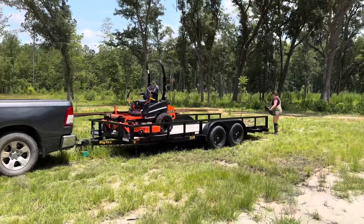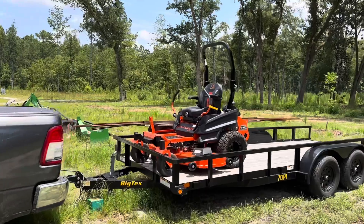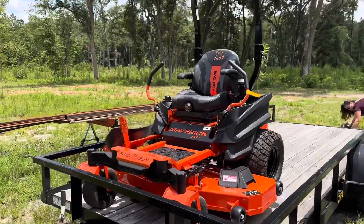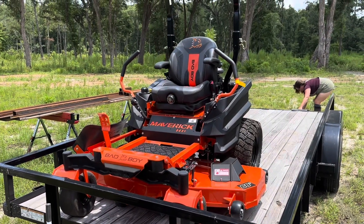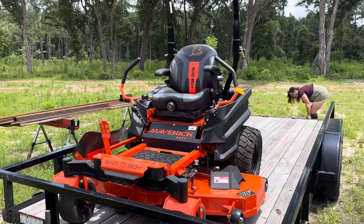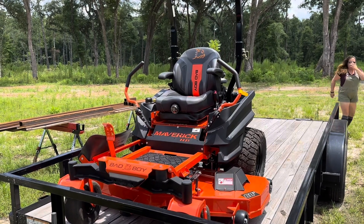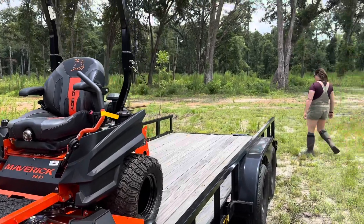Looked at the Egos as far as electric. Everybody kind of shook their head and said stay away from that. But we went with the Bad Boy Maverick HD. We got this at a place called TNT Supercenter in Thomasville, Georgia, and it was about $8,500. It was a lot cheaper than most of the other places we looked at, and it has a Kawasaki engine.